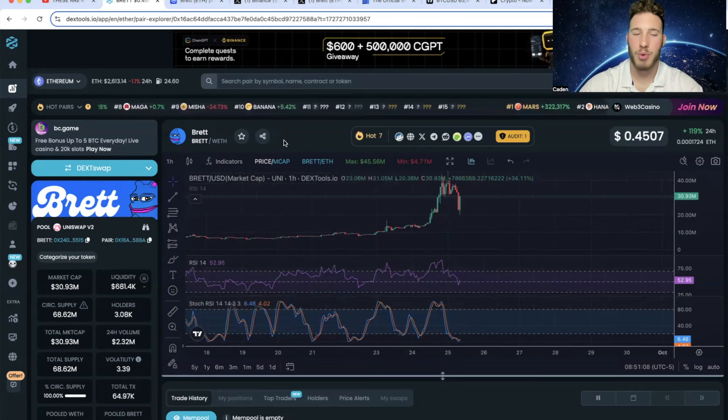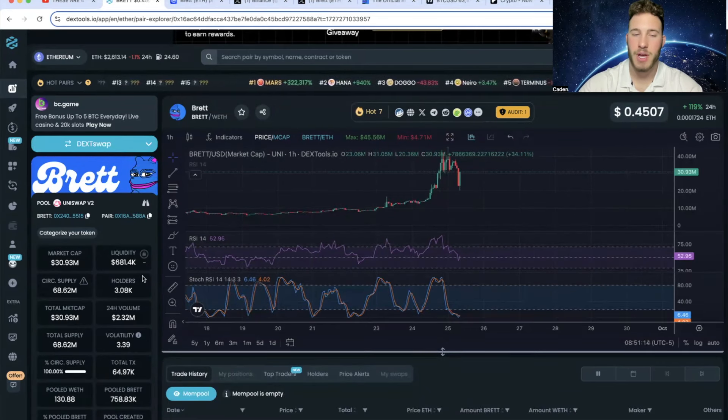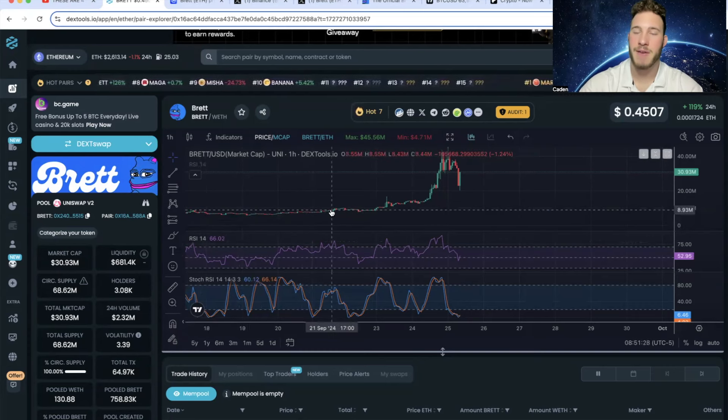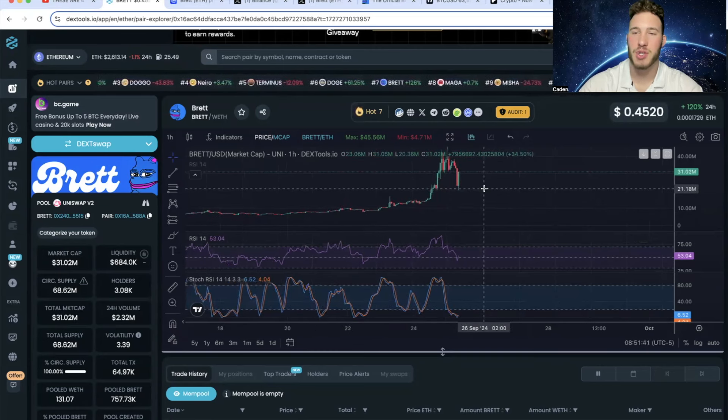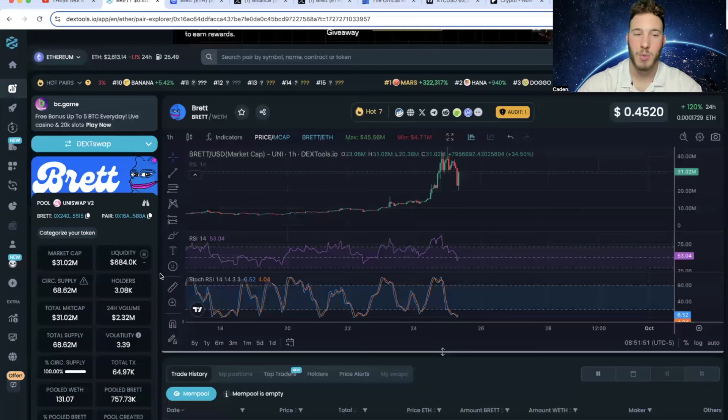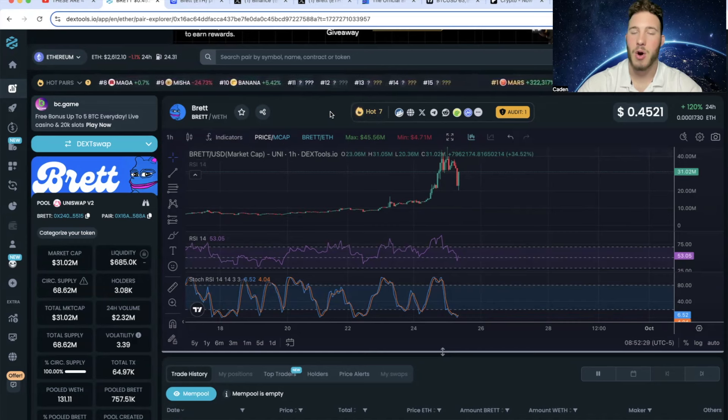What is so impressive about this pump to me is the volume. Some of you guys might say this is good volume, but to me this is still very low — $2.3 million. It tells me there was a lot of money coming into Bret and very little money leaving. When Bret was pumping it felt like there was essentially no sell pressure — just a nonstop moonshot. The main volume is on Uniswap, so that $2.3 million volume is crazy. They're currently trending number seven on DexTools.